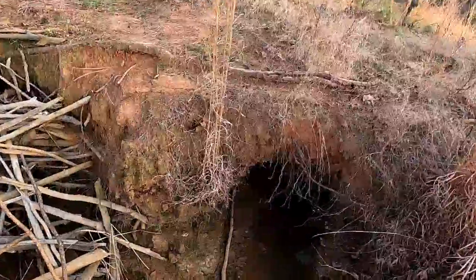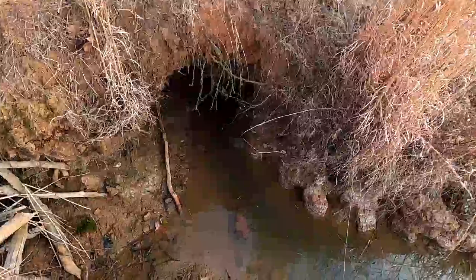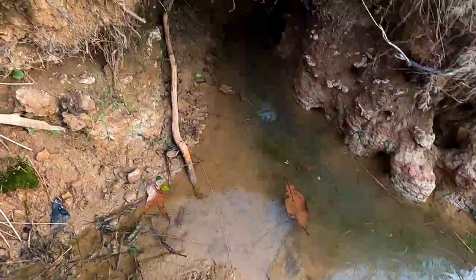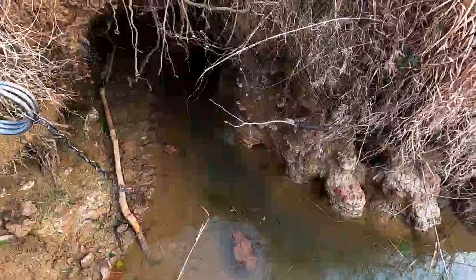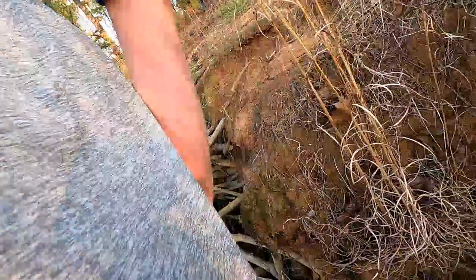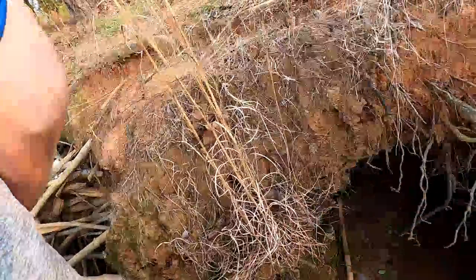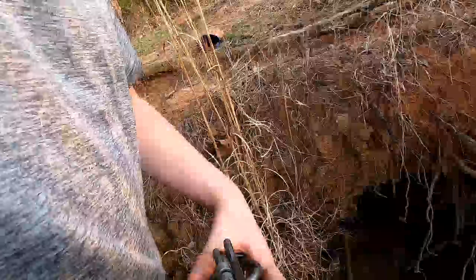We have quite a few beaver tracks right here, so maybe this is a pretty good spot. Like I said, this is my first time doing this — never really dealt with this kind of trap before — but I'm going to see if I can do it.